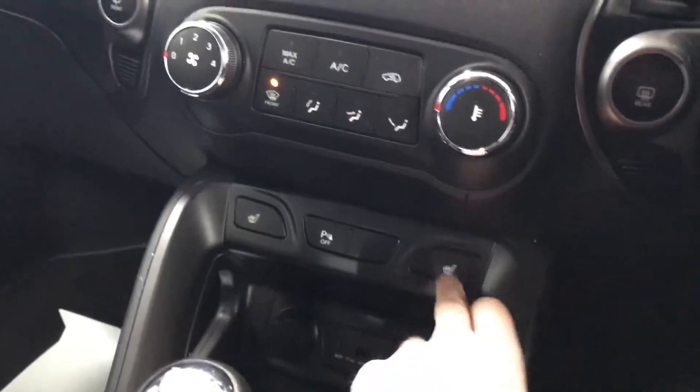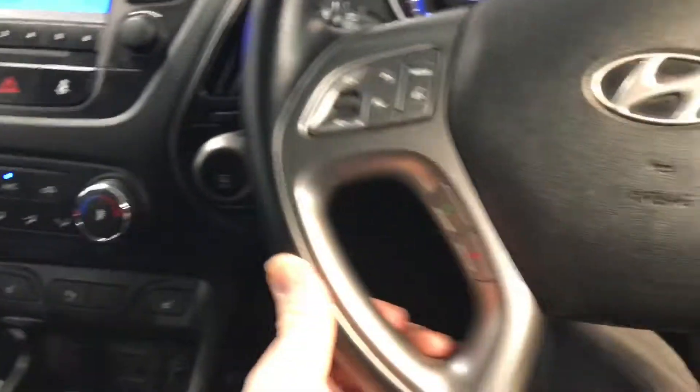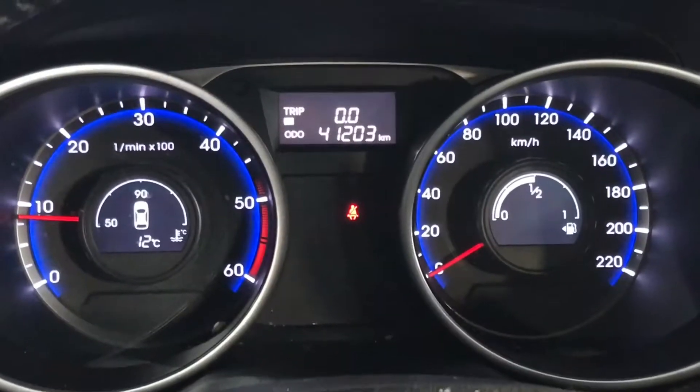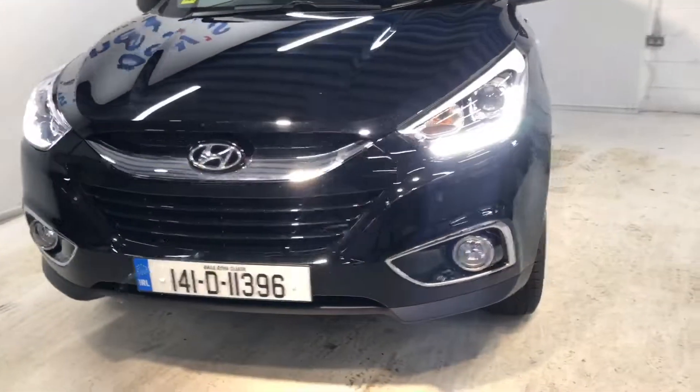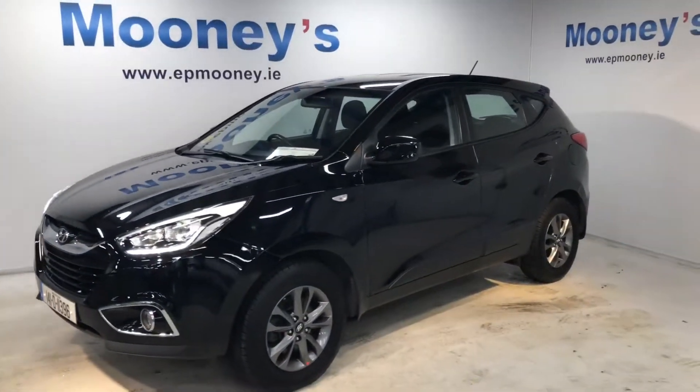This car has the 1.7 litre two-wheel drive diesel engine. Road tax is €280 per year. It has heated seats, aircon, CD and radio, Bluetooth, cruise control, and this car has 41,200 kilometres on the clock. It has the remainder of its Hyundai Unlimited Mileage Warranty.